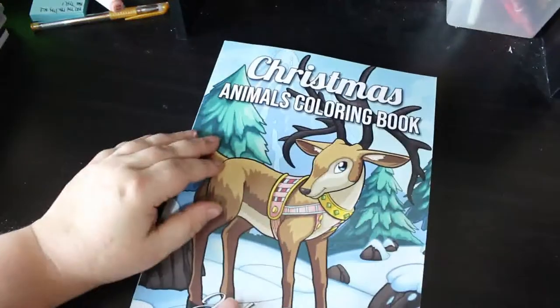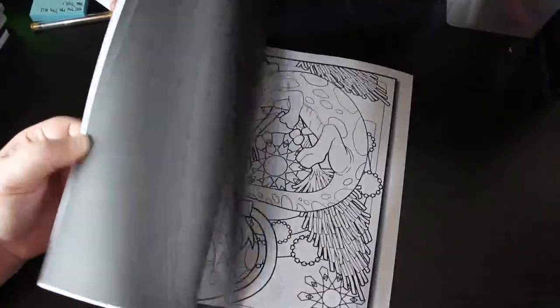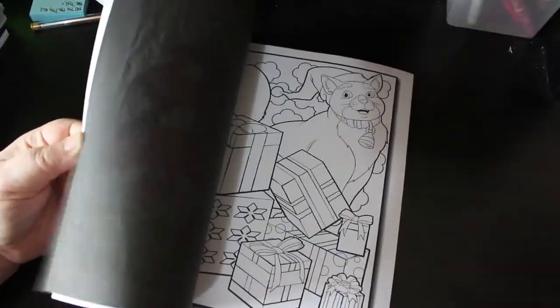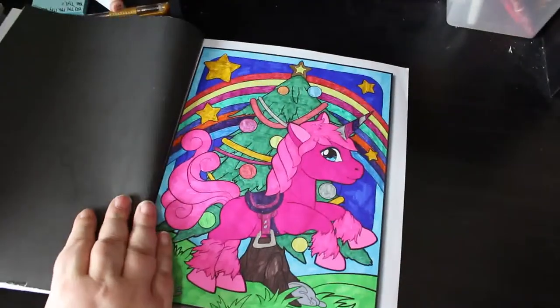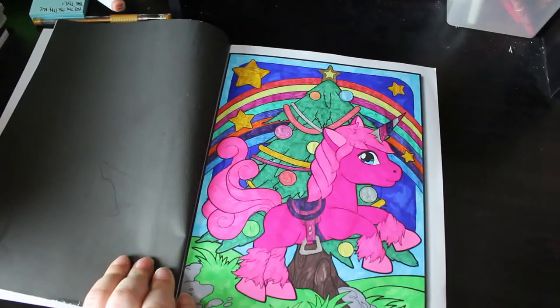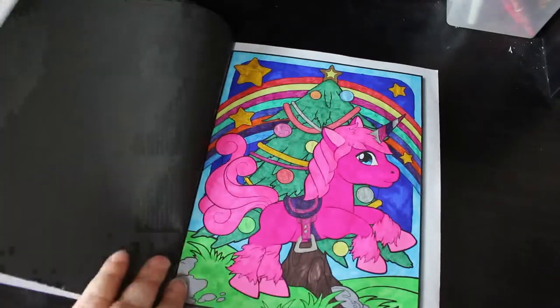Got a big stack of Jade Summer books now. We've got Christmas Animals - because as you know I'm a huge Jade Summer person. There should be one done in this because it's on my completed pages shelf. There it is - I did the unicorn! She's bright and that would have probably been done with Ohuhu markers, because I only got those earlier this year. Love it, so cute.